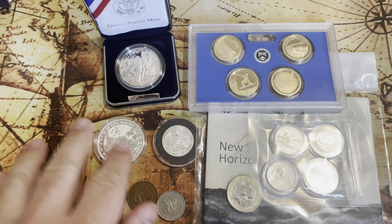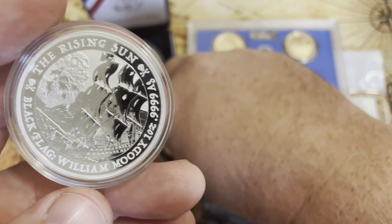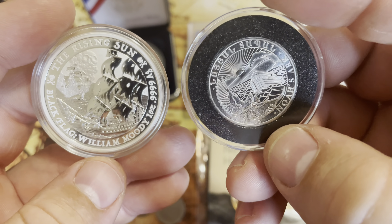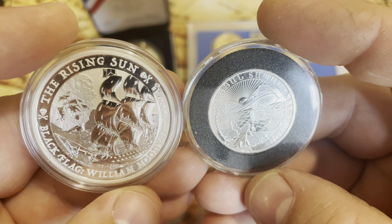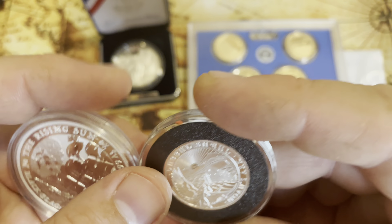So those are the coins with ships on them that I have. I think it's really awesome to have these different designs on coins. Let me know if you like ships and coins, or trains, or what you like to collect, and I'll see you guys in the next video. Thanks for watching, bye bye!